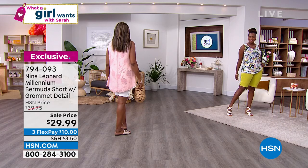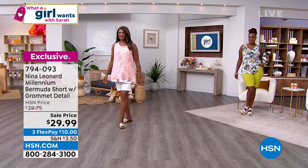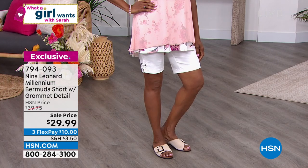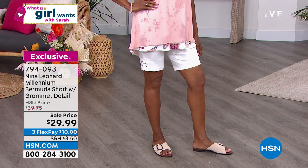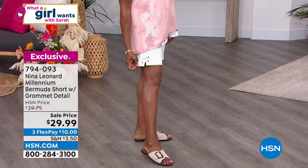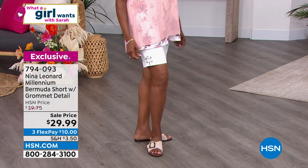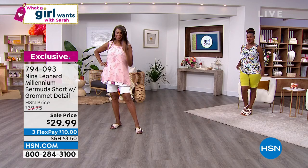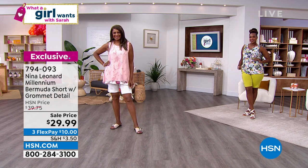I love the length — these come down to the knee, a little below for taller ladies and a perfect coverage length for shorter frames. The grommets are great because they hold together that little slit, giving extra wiggle room at the knee so you're not cut off at a weird angle.